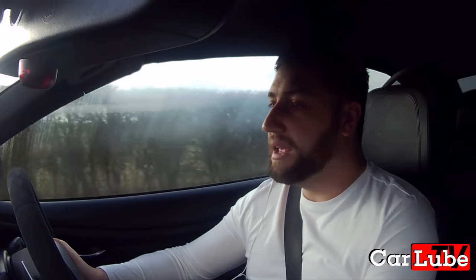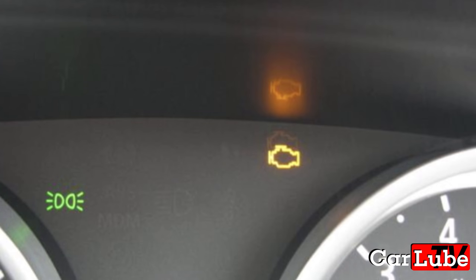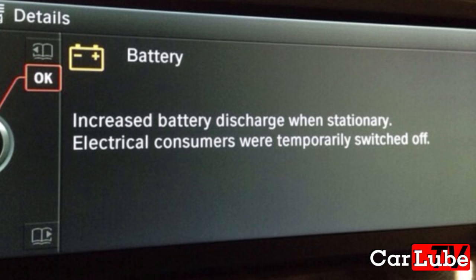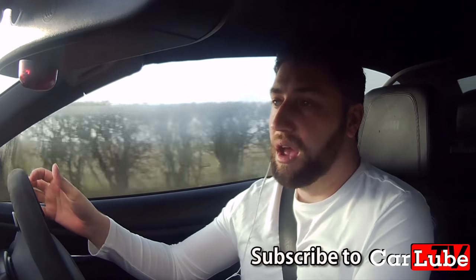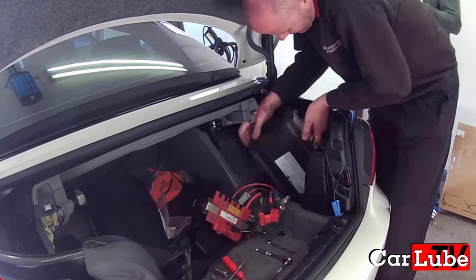But ultimately, when you get an engine warning light come up because the battery is so low that the electrical systems are disabling sensors, that's when you really know that the battery is past its best and you need to change it.